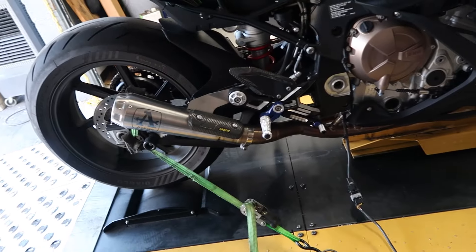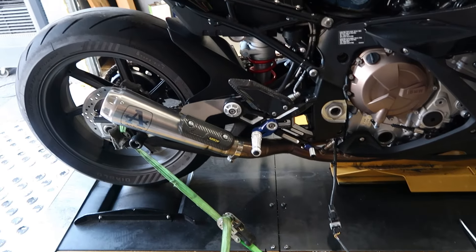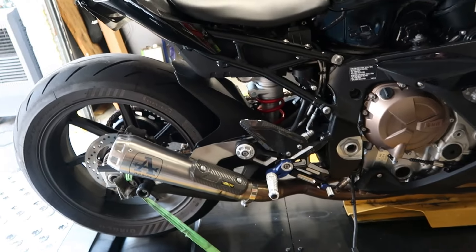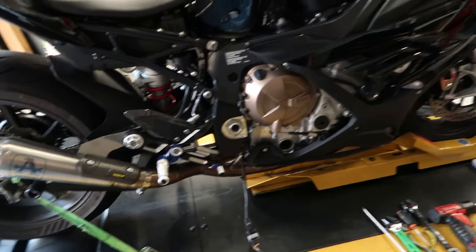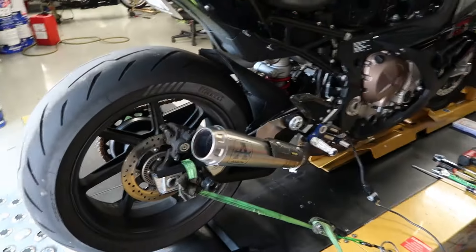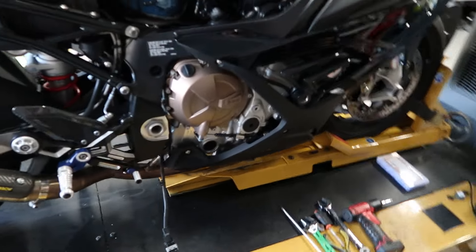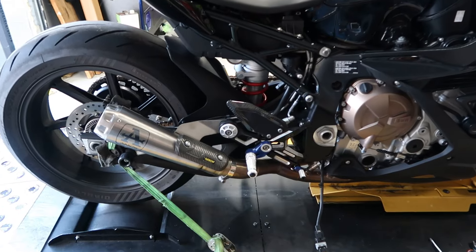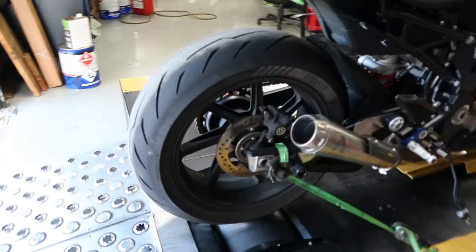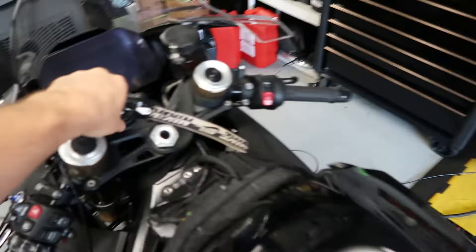I personally have not seen an Aero exhaust system on the BMW S1000RR platform yet — I'm not saying they're not out there, just that I haven't seen one. I've seen plenty of Akras but not the Aero for these bikes. Very excited to see what this thing is going to do. We're getting ready to baseline it now — just started idling it up to get it warmed up. These things have a very loud and pretty obnoxious cold-start idle.